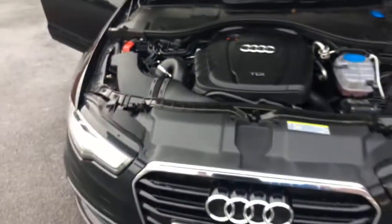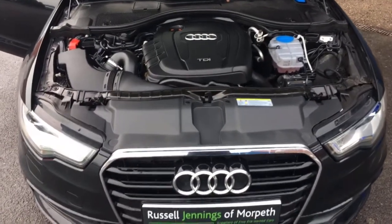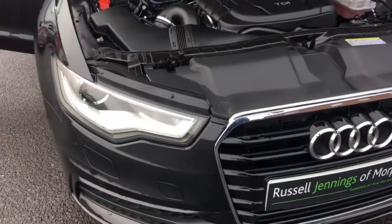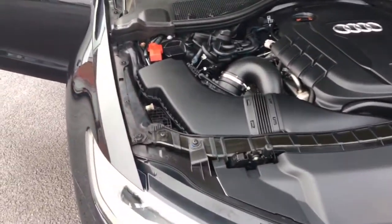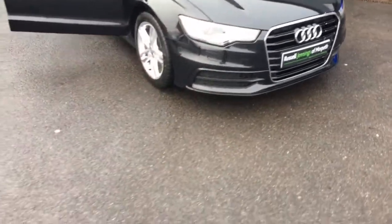Under the bonnet, you can see the 2-litre TDI engine is all nice and clean and tidy, as you'd expect from a car like this. Being the S-Line, you've also got the LED daytime running lights, which give a really aggressive and sporty look.